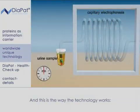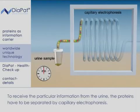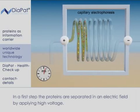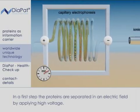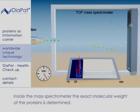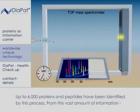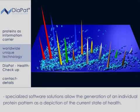Using the Diapad technology, this information can be decrypted. To receive the particular information from the urine, the proteins have to be separated by capillary electrophoresis. In a first step, the proteins are separated in an electric field by applying high voltage. Subsequently, they are ionized and transferred into the mass spectrometer, where the exact molecular weight of the proteins is determined. Up to 6,000 proteins and peptides have been identified by this process. Specialized software solutions allow the generation of an individual protein pattern as a depiction of the current state of health.